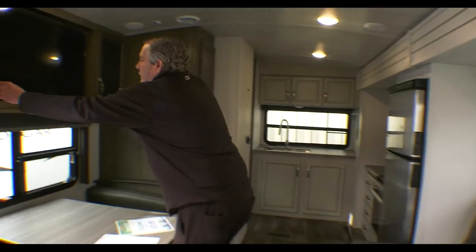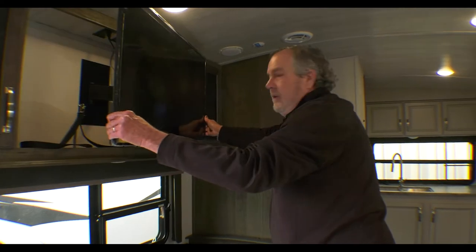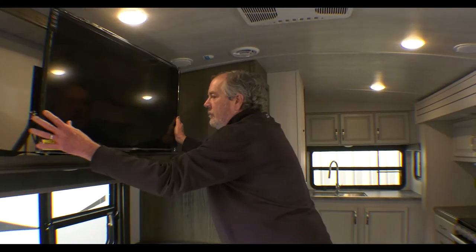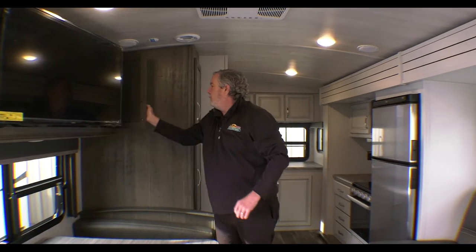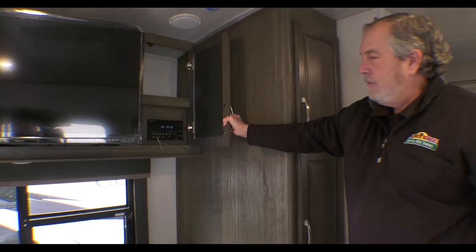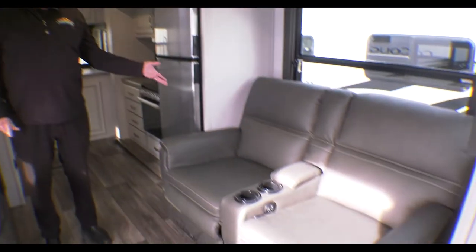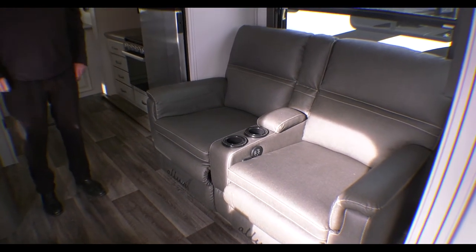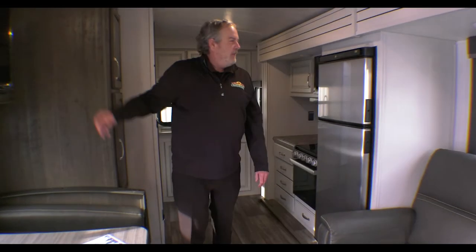Got the television here — it pulls out nicely. You could be sitting on the couch or laying in bed, and there's a lot of good storage back there as well. Here's your DVD, sound system, entertainment center — whatever you want to call it. It's got theater seats that are really nice — open up, stretch out, and watch the television that way.